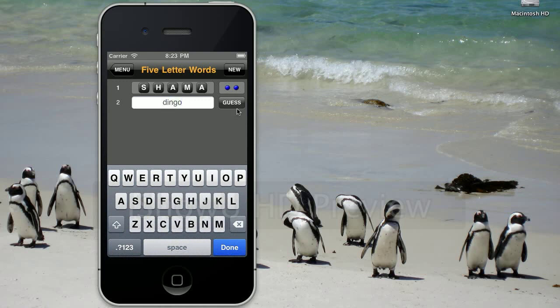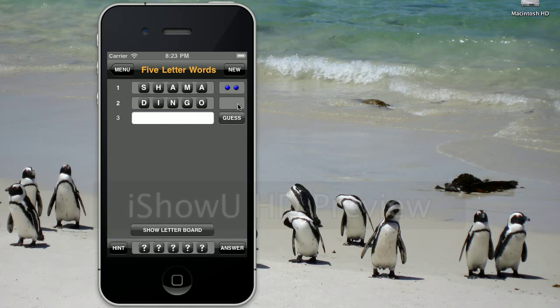How about Dingo? Dingo has no letters in common with the codeword. Well, you might think that's negative, but actually that gives us a lot of information. These five letters are not in the codeword. All right, let's keep going.